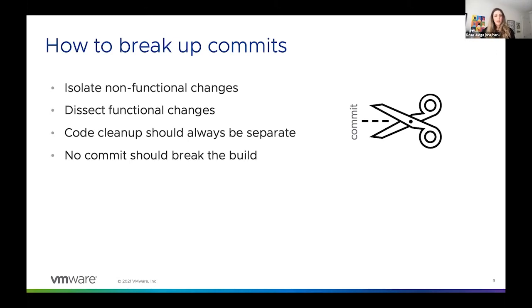When you go about breaking up your commits, you might start by isolating your non-functional changes — maybe you're updating documentation, or maybe you're copying and pasting code from one file to another. Those would both qualify as non-functional: things where no code is actually changed. For example, you might remove trailing whitespace from a file, or you might update the readme. Each of those are non-functional changes.